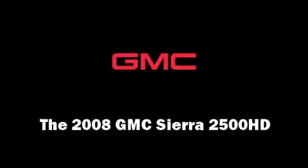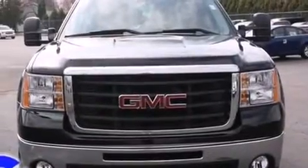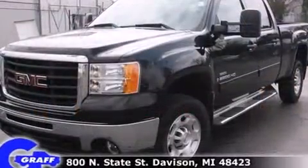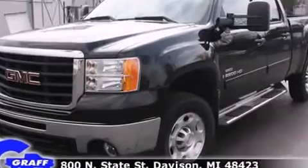You can expect a lot from the 2008 GMC Sierra 2500 HD. It features an automatic transmission, four-wheel drive, and a powerful eight-cylinder engine.